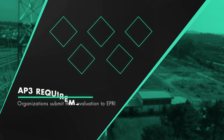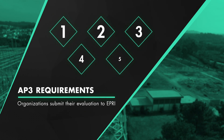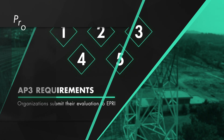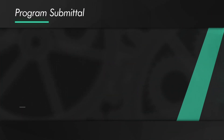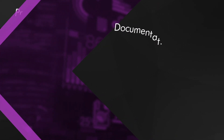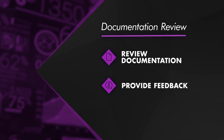To meet AP3 requirements, organizations submit their evaluation program to EPRI for a five-phase review that can take four to seven months to complete. EPRI begins by broadly comparing the program against AP3 attributes. A team then reviews the submitted documentation, providing feedback as necessary.